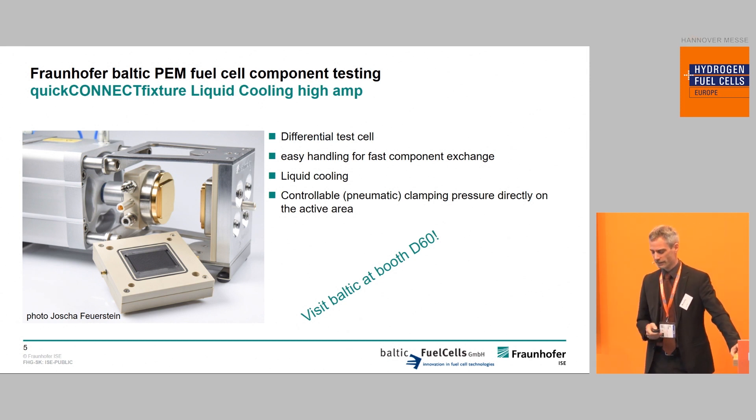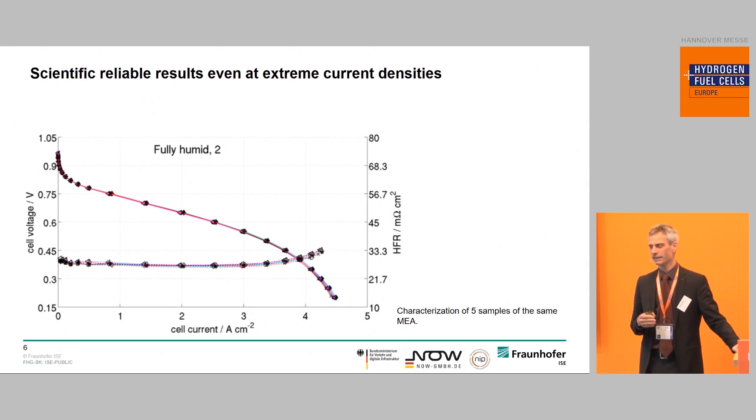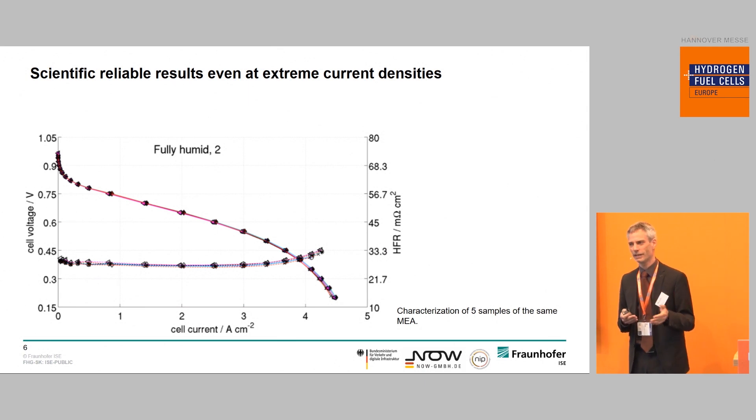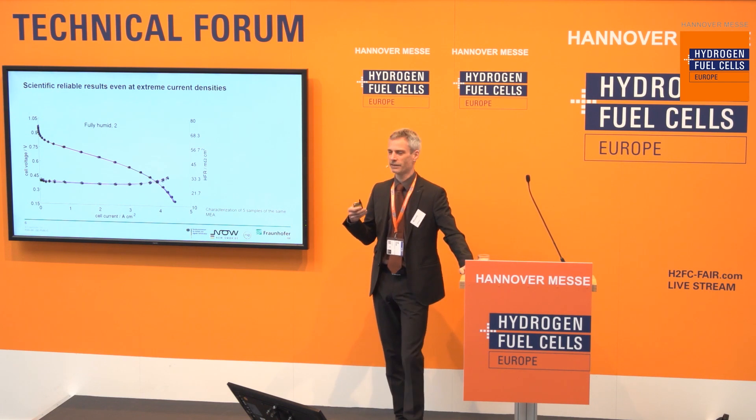We like to work with this test cell, which we developed ourselves together with the Baltic Fuel Cell company — you can have a look at it at their booth. We like this cell because it's really reliable, easy to handle, and designed for very reproducible results. Here you see five MEAs from the same generation with five polarization curves, and you nearly see no difference — even at very high current densities of over 4 amps per square centimeter. So it's really reliable and reproducible, which is especially helpful when characterizing materials.